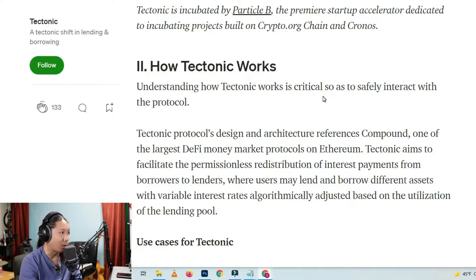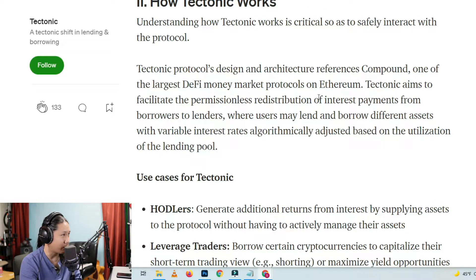How Tectonic Works: Understanding how Tectonic works is critical so as to safely interact with the protocol. Tectonic's design and architecture references Compound, one of the largest DeFi money market protocols on Ethereum. Tectonic aims to facilitate the permissionless redistribution of interest payments from borrowers to lenders, where users may lend and borrow different assets with variable interest rates algorithmically adjusted based on the utilization of the lending pool.